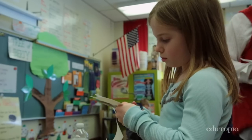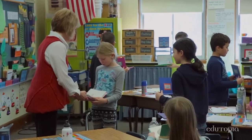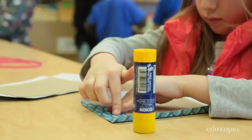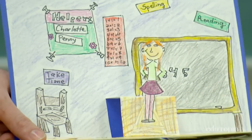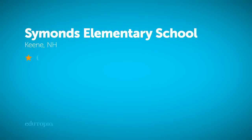Each classroom has a variety of learners, and students who need the hands-on experience and those who tend to be more creative have really benefited from the bookmaking process. Those materials that you're manipulating to create something can have worth outside of just a pretty picture — it has staying power.